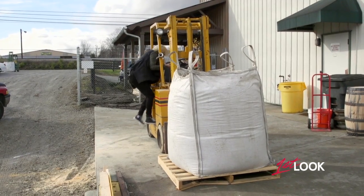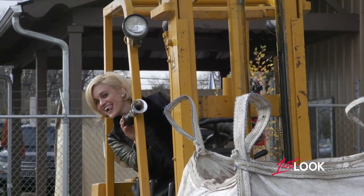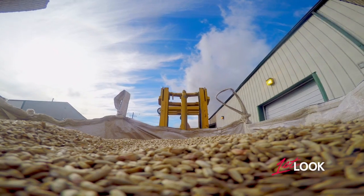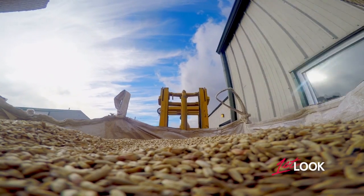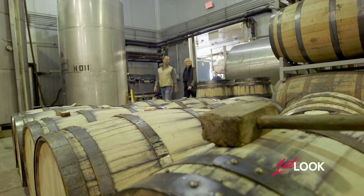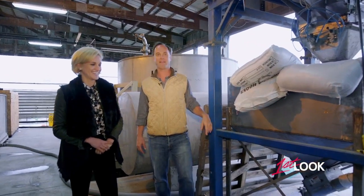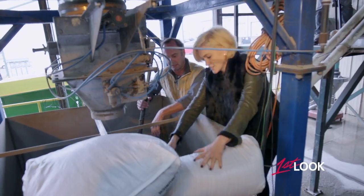And that process begins with the rye harvest and a helping hand. The grains head to the hopper, but before it's mixed with water, I become the workhorse. How are you with a knife? Great. That's a little scary, but okay. Slit its throat.